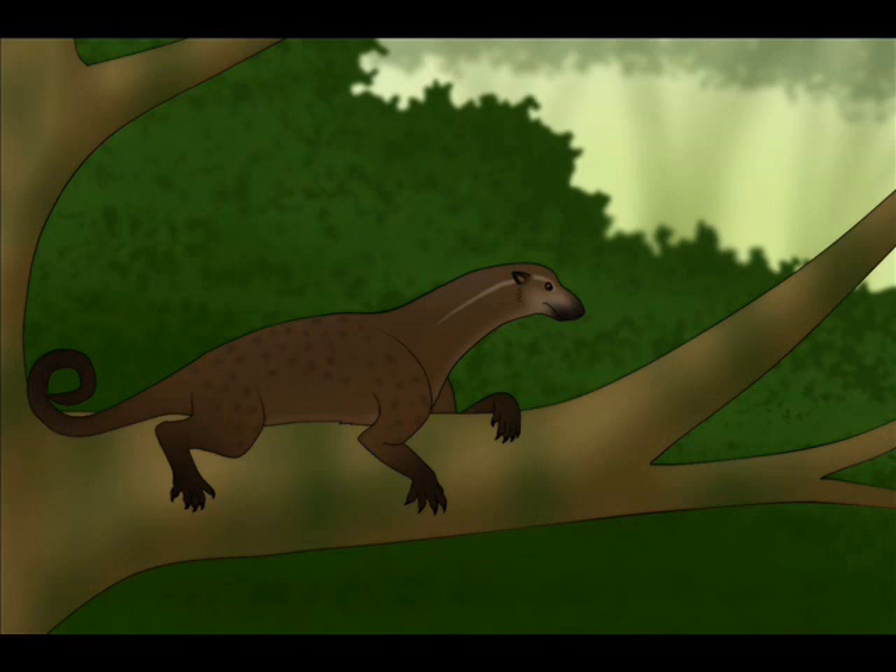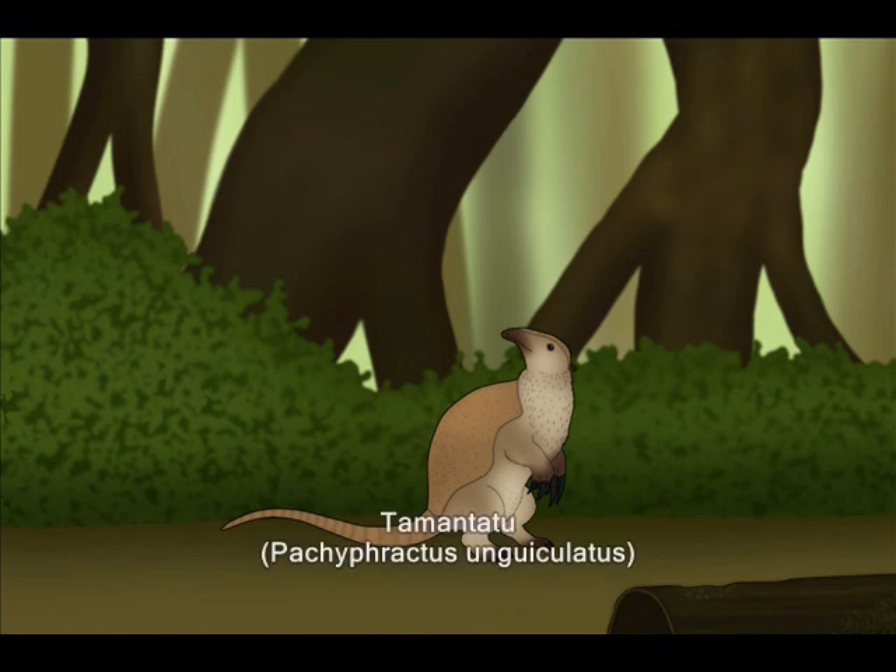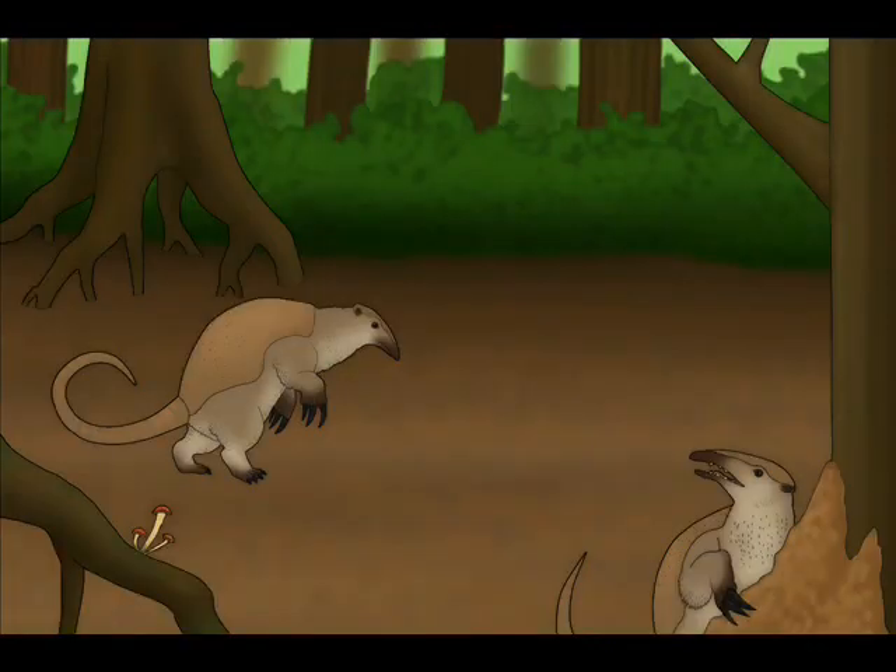We start heading back to camp when we spot a small creature in the vegetation — a female Temintatu. As a fully grown adult it is around 50 centimeters tall and weighs no more than 5 kilograms. The creature notices our presence and starts to slowly waddle away. The Temintatu is an insectivore, specialized in subsisting on a diet of termites, ants, and ground-nesting wasps. They spend most of the day slowly walking across the forest, looking for termite mounds. Once found, they use their powerful 9 cm long claws to dig them out and catch the insects with their long, sticky tongues.